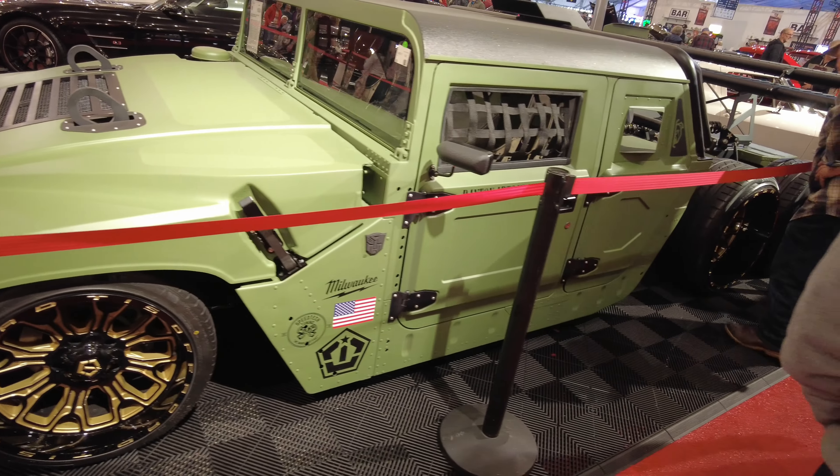Look at this right here — clean Chevy. Handles on it. Telling you, man, everywhere you look around here, just ridiculous cars and trucks. Oh man, this color is beautiful. Cadillac fans out there, man, look at this right here. Wow. This thing has stance. Look at this — it's clean, got a CTS-V motor. Beautiful Cadillac.